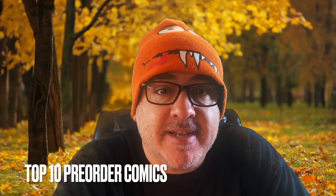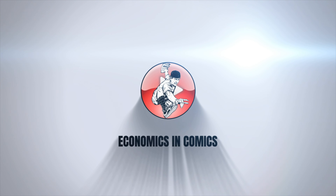What's up guys? Welcome back to Economics and Comics. This is your top 10 pre-orders to buy FOC — Final Order Cutoff Comics — this weekend only video. I'm going to break it down for you. Let's get right to the scheduled programming.